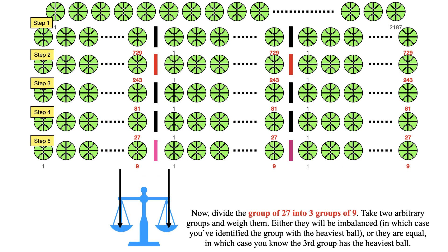In the next step, divide the group of 27 into three groups of 9. Take two arbitrary groups and weigh them. Either they will be imbalanced, in which case you have identified the group with the heaviest ball, or they are equal, in which case you know the third group has the heaviest ball.